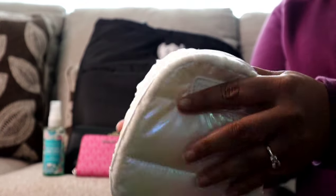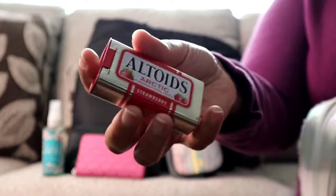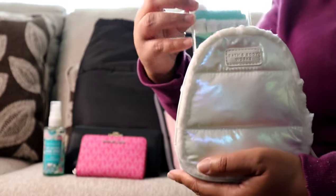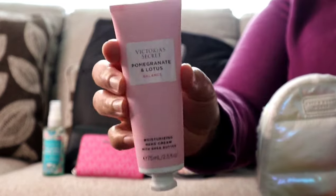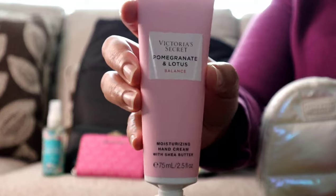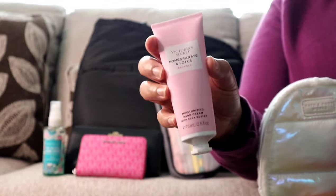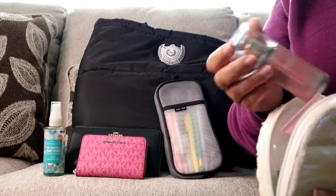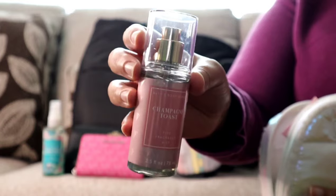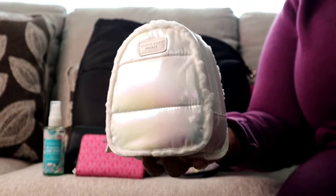Inside I'm using it as a little mini catch-all. I have my strawberry Altoids, a pack of gum, Victoria's Secret lotion in Pomegranate Lotus — Victoria's Secret is having a sale on these right now so I'll probably grab another one. And the last thing in here is my Champagne Toast fine fragrance mist from Bath and Body Works. This little pack is so cute; I enjoyed using it this week.